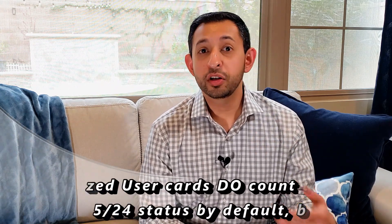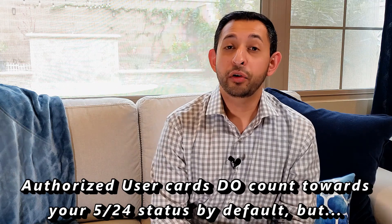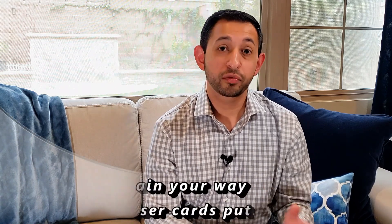One important thing to go over is how authorized user credit cards work. If I am an authorized user on my wife's credit card, that authorized user card will show up on my credit report and will be subject to the Chase 5/24 rule. So if I've been approved for four of my own credit cards plus one authorized user card and I apply for another Chase credit card, I will be rejected. There are ways around this though — if you call the Chase reconsideration line, you can talk to the credit analyst and explain that one of these credit cards is an authorized user card and you are not financially responsible for it. This only works for authorized user cards; you can't use this argument if you are the actual primary cardholder.